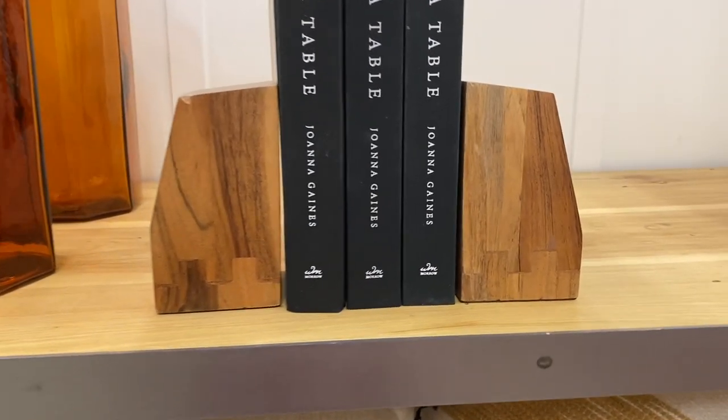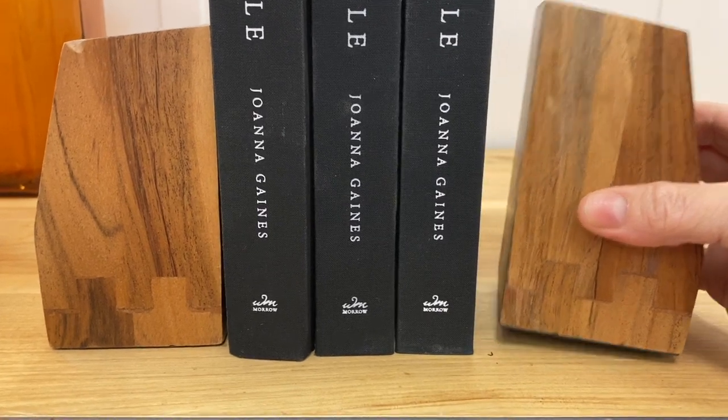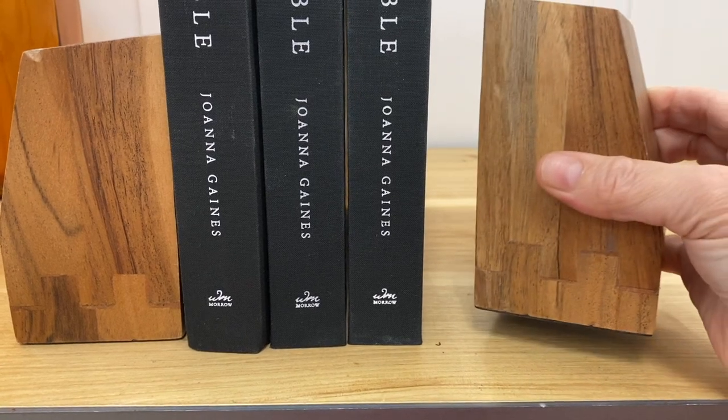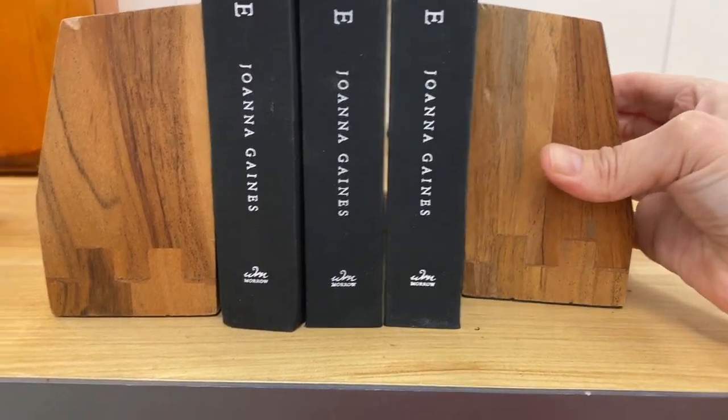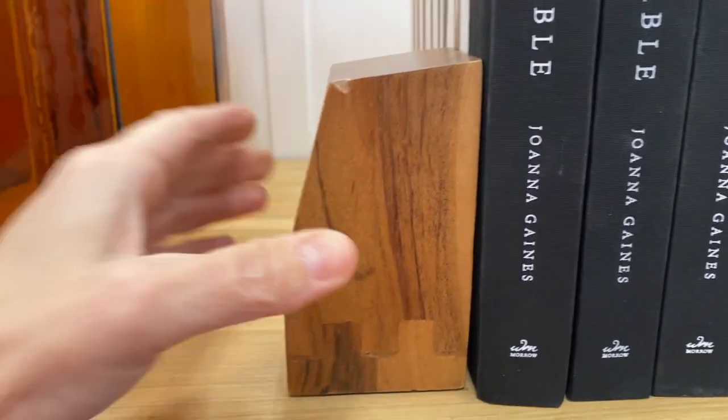Next are these wooden bookends. I love the wood paired with the black — I think that's such a beautiful look. The set of two is $24.99 which is a really good price, and these are so good in a space to kind of warm it up.